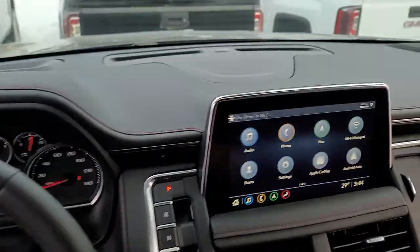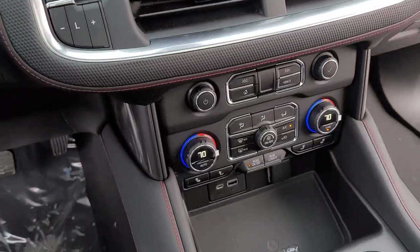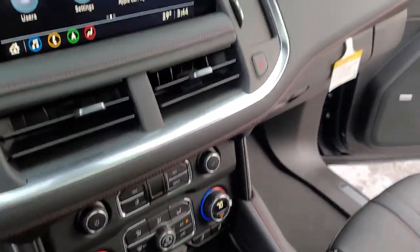Heated steering wheel, touchscreen, all of your controls down here. We'll be all set. I think we'll be able to get the paperwork sent over to you tomorrow. Going to set up a time with Scott, see when works best for you. We'll be in touch.